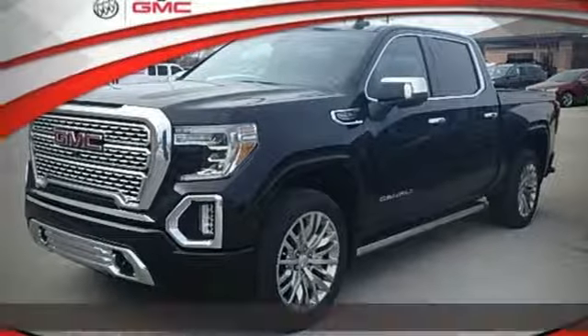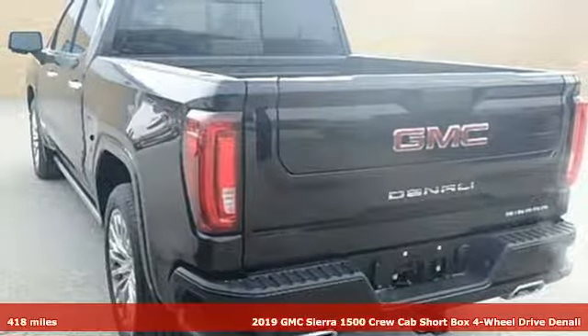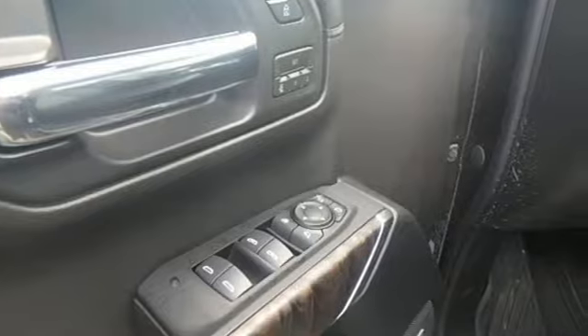It's a new 2019 GMC Sierra 1500. Take on rugged terrain and difficult tasks without giving up comfort. It's well equipped with the features you need.